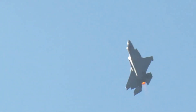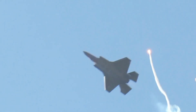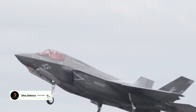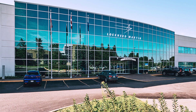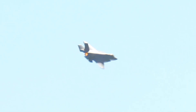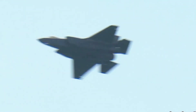Welcome to our in-depth comparison of two of the most advanced fighter jets in the world: the F-22 Raptor and the F-35 Lightning II, both developed by Lockheed Martin for the U.S. Military. Understanding these jets is crucial for appreciating their roles in modern air combat and how they contribute to national defense.